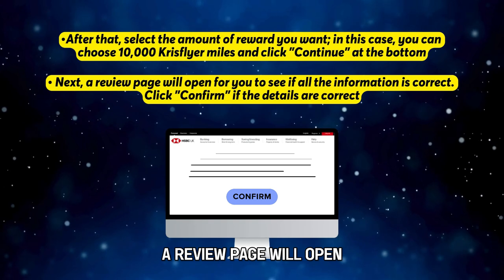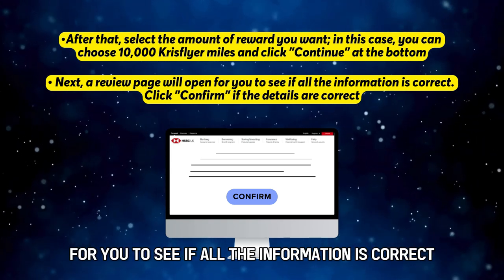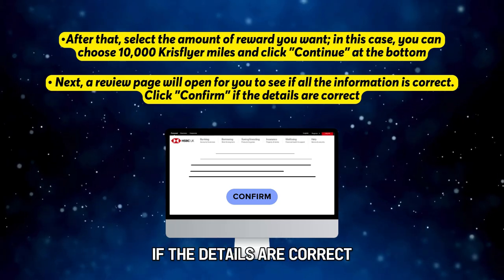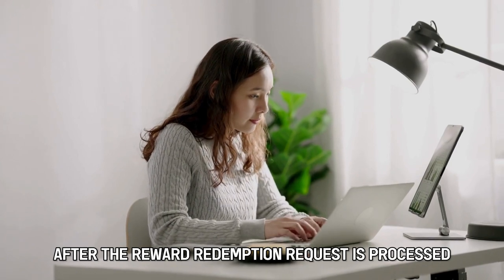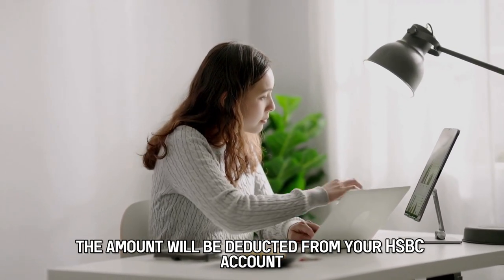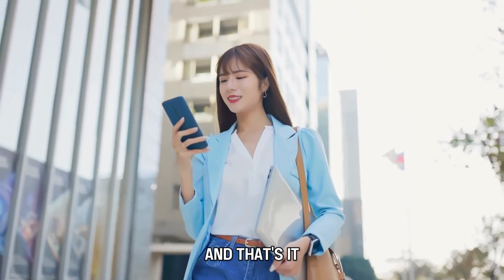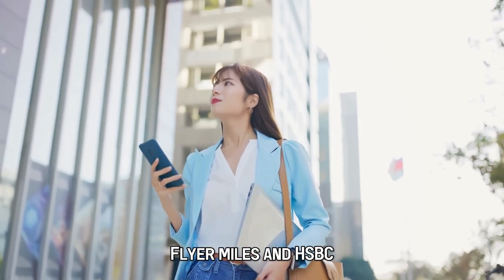A review page will open for you to see if all the information is correct. Click Confirm if the details are correct. After the Reward Redemption request is processed, the amount will be deducted from your HSBC account. And that's it! You can use these steps to redeem your KrisFlyer Miles at HSBC.